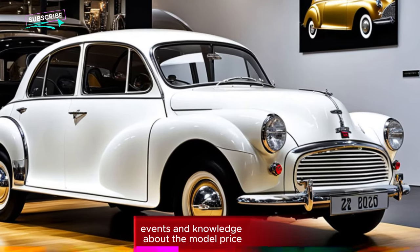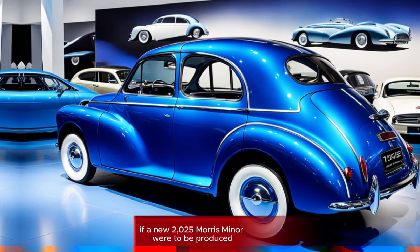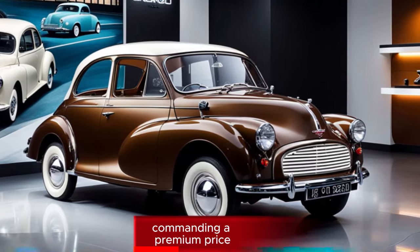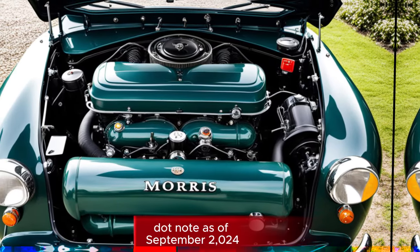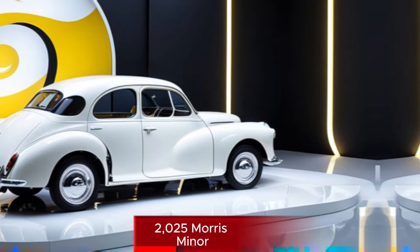Regarding price — if a new 2025 Morris Minor were to be produced, it would likely be a limited edition or heritage model commanding a premium price. Given the iconic status of the original, it could be quite expensive. Note: as of September 2024, there is no official announcement of a 2025 Morris Minor.